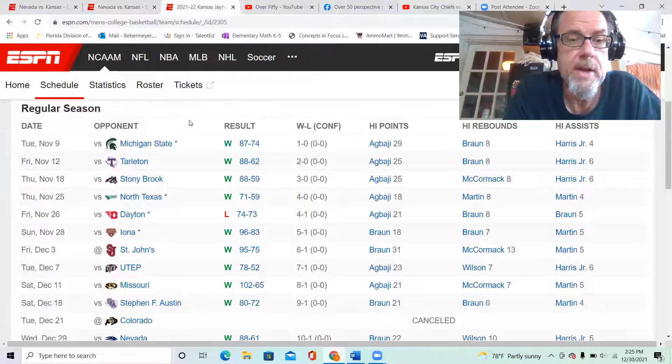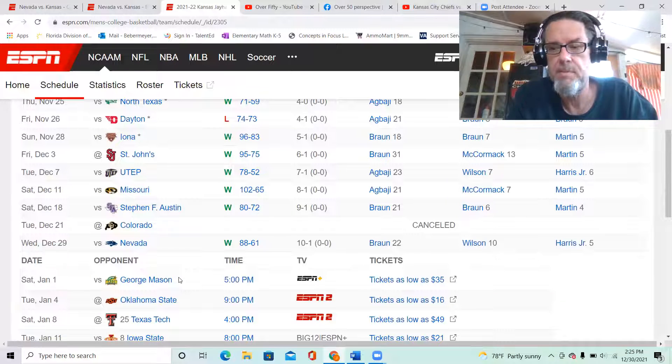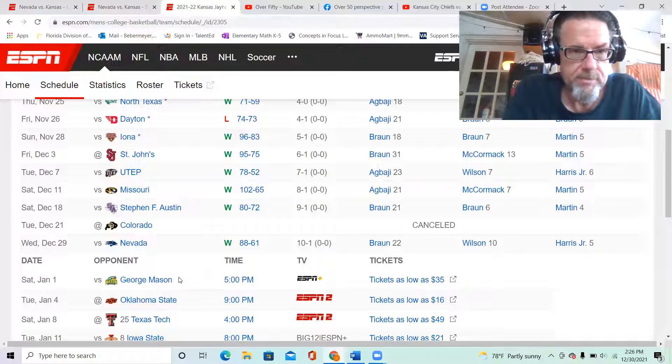Looking at the schedule, there's just one blemish — that buzzer beater against Dayton. You can see the Colorado game on screen was canceled. A new game is added: Saturday January 1st, George Mason will be coming to Kansas. Bill Self was disappointed the Colorado game got canceled because that would have been an opportunity to be on the road in a hostile environment.